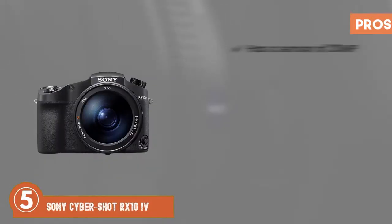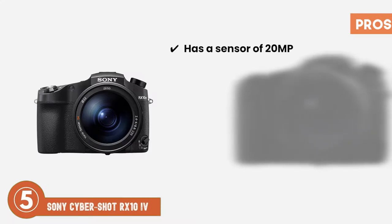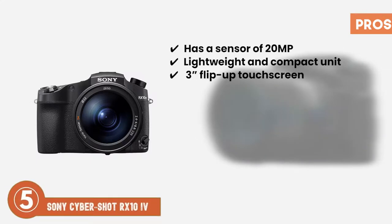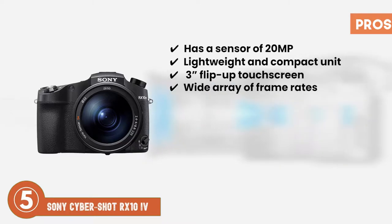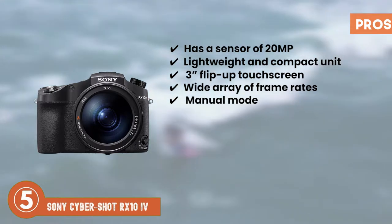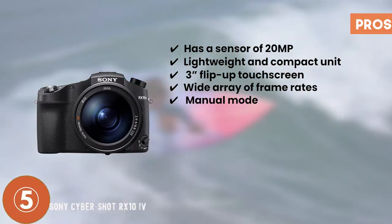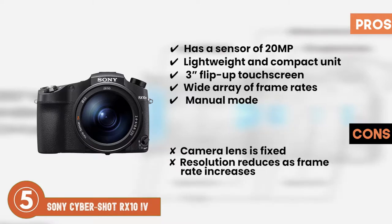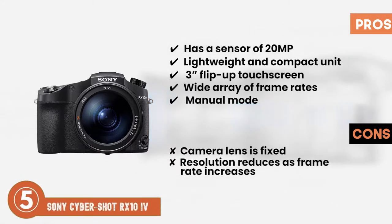Its pros are: it has a sensor of 20 megapixels, it's a lightweight and compact unit, it features a 3-inch flip-up touchscreen, it offers a wide array of frame rates, and it includes a manual mode that gives the users complete control. However, the camera lens is fixed, and the resolution reduces as frame rate increases.